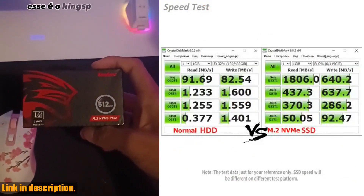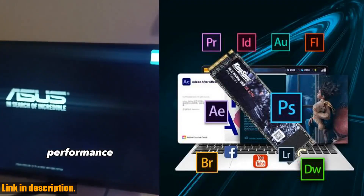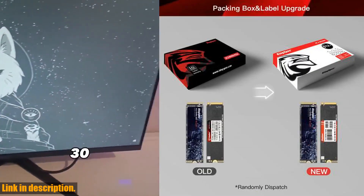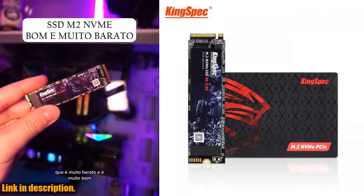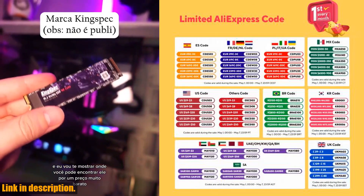So what are you waiting for? Upgrade your laptop with the KingSpec SSD M.2 NVMe PCIe 3.0 Solid State Drive and take your gaming and overall computing experience to the next level. Trust us, you won't regret it.